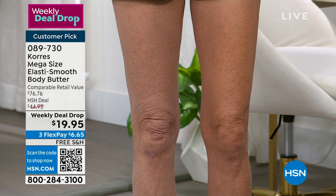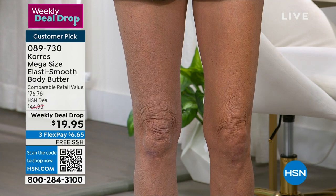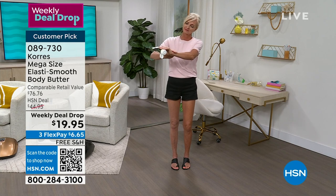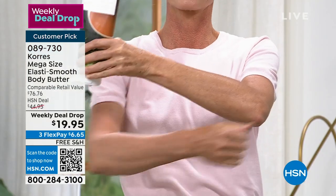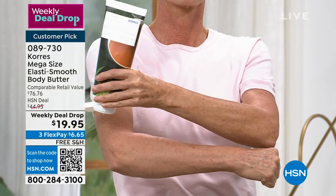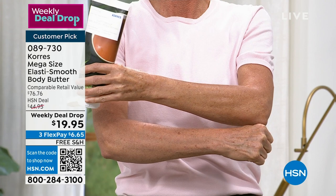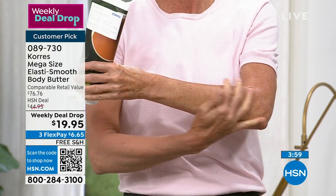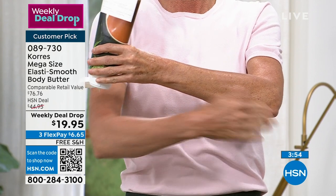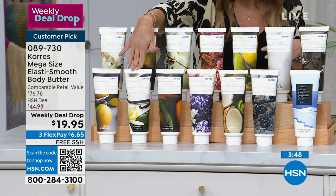Today, instead of $76 for the 13.5-ounce mega size, we've slashed the price by 74% off retail. Even here at HSN, we sell the mega size for $44.95, but we've taken more than 50% off with no auto ship, which is why most of you are buying multiples. Choose a scent you love — from gardenia to jasmine to Santorini white grape to blackberry vanilla to Mediterranean vanilla blossom.